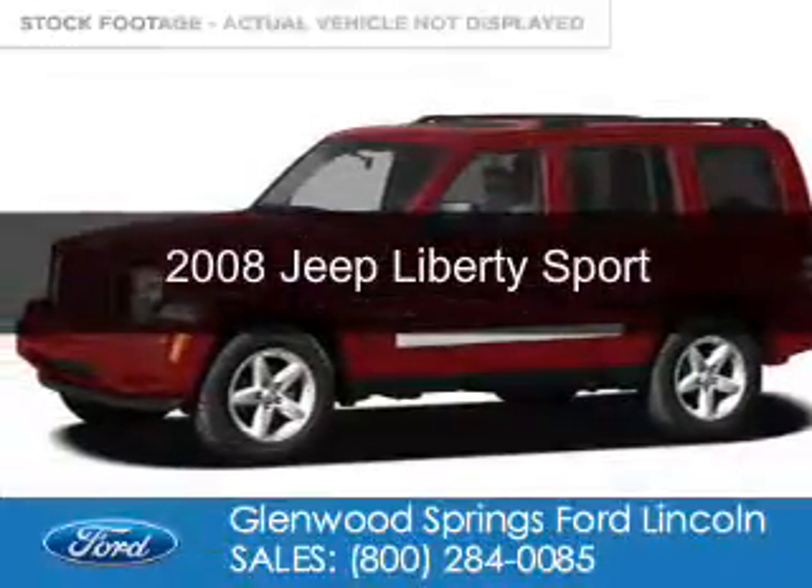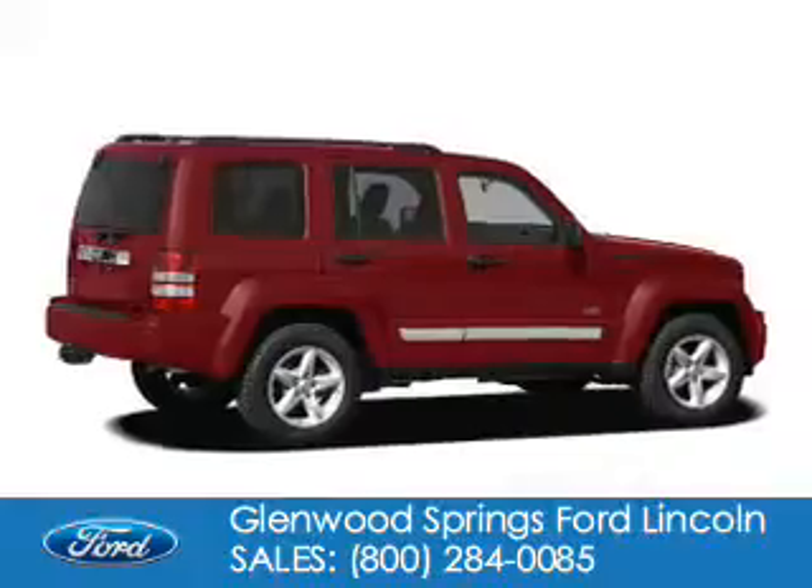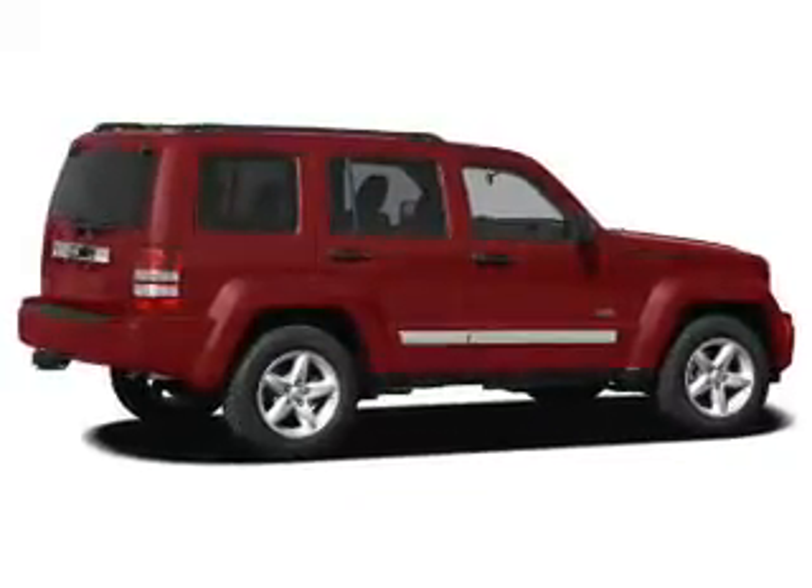This is a used 2008 Jeep Liberty. It's powered by 4-wheel drive, a 3.7 liter, 6-cylinder engine.